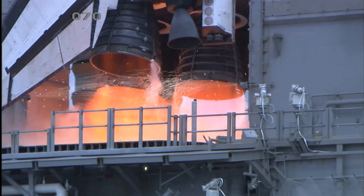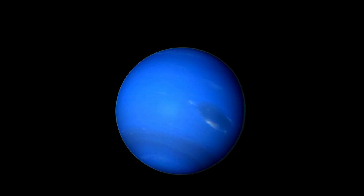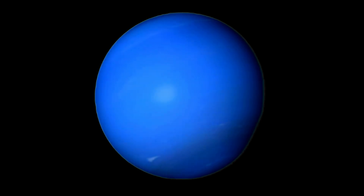Welcome back Space Enthusiasts! Today we embark on an intriguing journey to explore Neptune, the enigmatic blue world at the far reaches of our solar system. Join us as we dive into the mysteries of this distant gas giant, known for its striking azure colour and turbulent atmosphere.